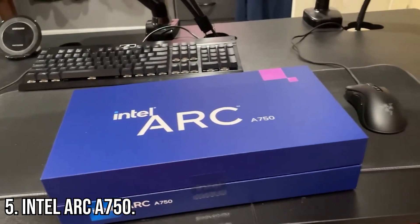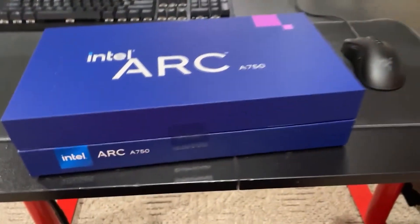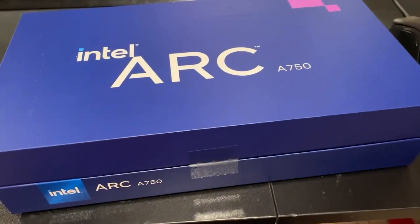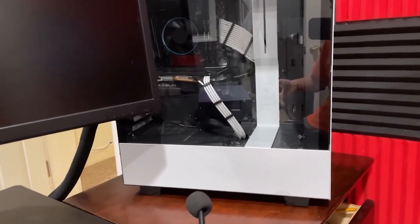Kicking off our list at number 5 is the Intel Arc A750. This card is a great choice for 1080p gaming and even dips its toes into 1440p. With solid ray tracing capabilities, it's perfect for anyone curious about Intel's new approach to GPUs.